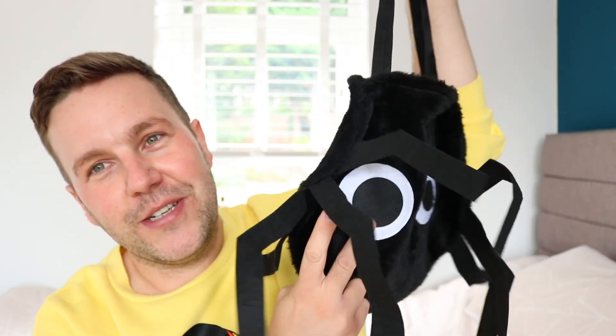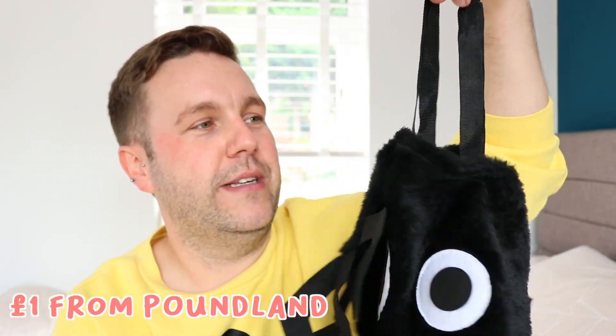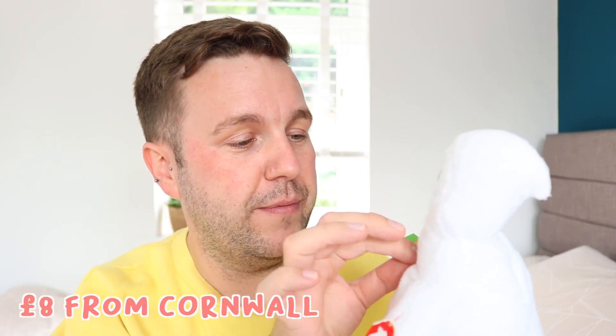One pound each — absolute bargain! So if Emma Bridgewater isn't your style, you can definitely pick up a more budget-friendly mug that still looks really cute. Also from Poundland, I bought this cute spider bag to carry my cups around in — also one pound. Next up is actually brand new for this year, but I bought it back in May when we went to Cornwall for our holiday. It's a Ty Pluffies — the softest, squishiest Ty I've ever had.